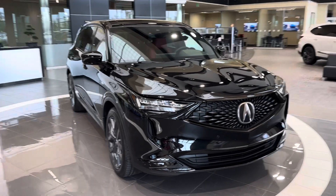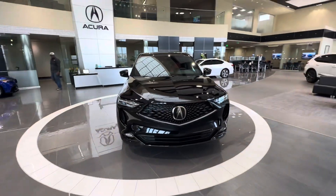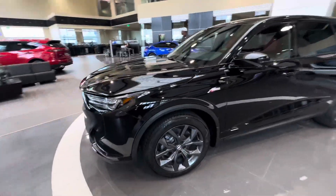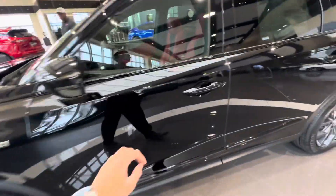Here's a 2024 Acura MDX A-Spec finished in Majestic Black Pearl. This is a great color combo on the MDX A-Spec — black with a red interior. The shark-grey wheels are a good contrast.